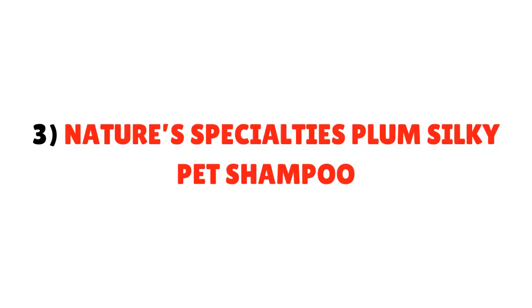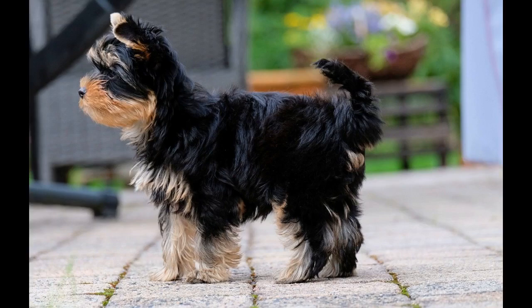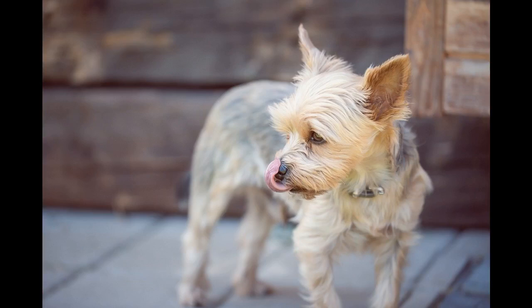Number 3: Nature's Specialties Plum Silky Pet Shampoo. Nature's Specialties Shampoo is an all-weather and all-purpose shampoo which can be used for a regular bath as well as when your Yorkie gets really dirty. This shampoo contains special proteins and conditioners which not only clean your Yorkie's coat but also strengthen it. It improves the coloring of your dog's coat as well. Its scent is amazing and it lasts the longest time among all the Yorkie shampoos. If you love to see your Yorkie always glowing with a neat and clean coat and a perfect smell, definitely try this one out.